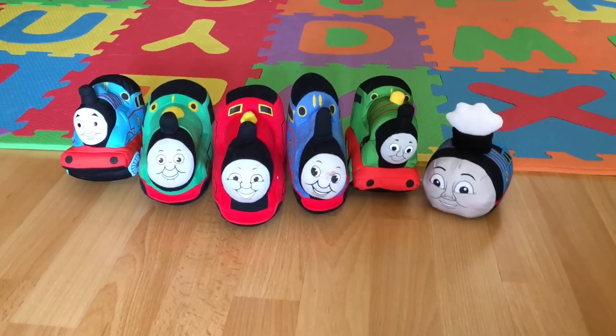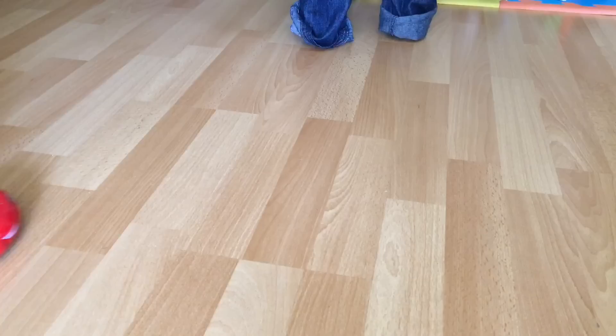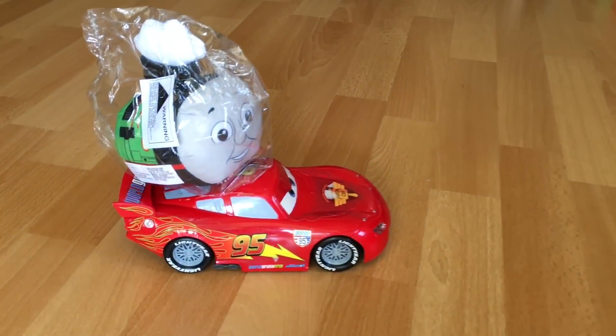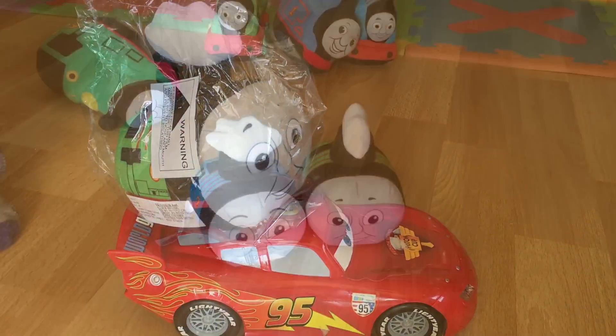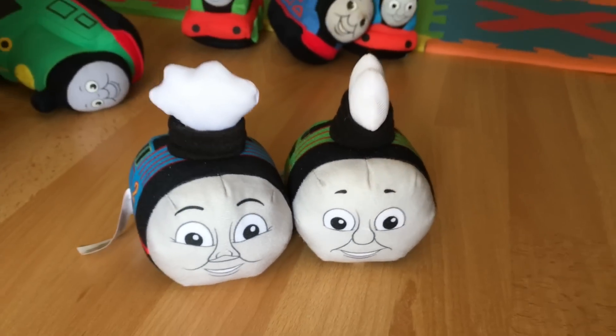So far we have six Thomas and Friends plush, and we're going to introduce Percy plush today. Right now we have Percy and we're going to show what Percy can do.